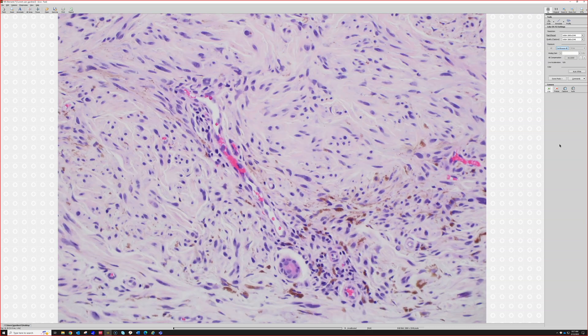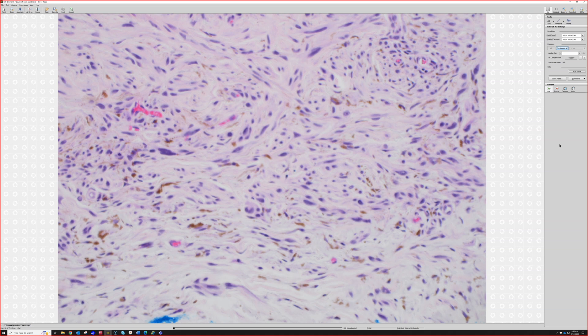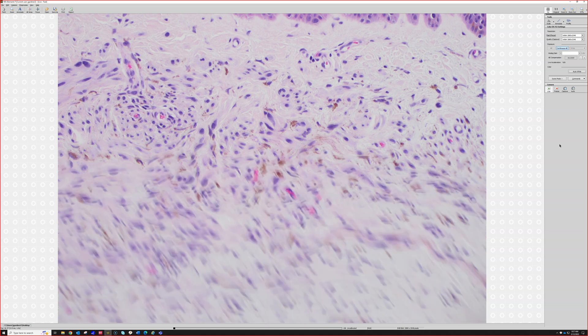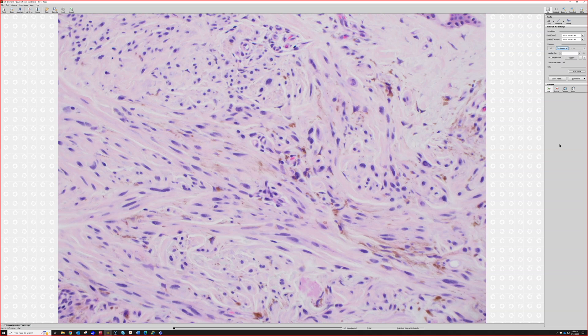I usually do look a little closer at blue nevi in older sun-damaged adults, just to make sure I don't see mitotic activity or really more diffuse atypia, because there are some melanomas that can mimic blue nevus. Additional workup can be done depending on the particulars of each individual case.